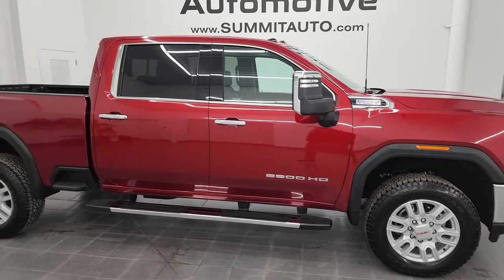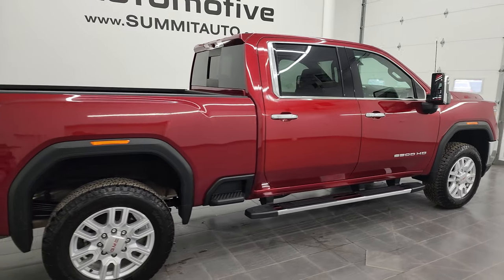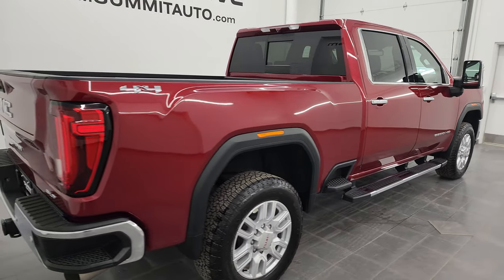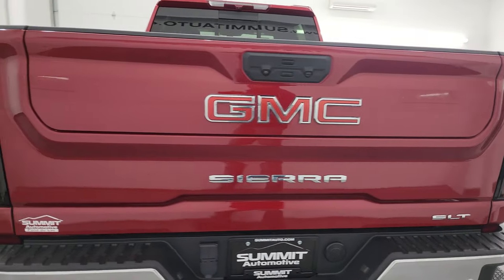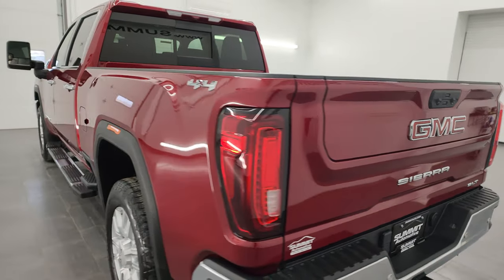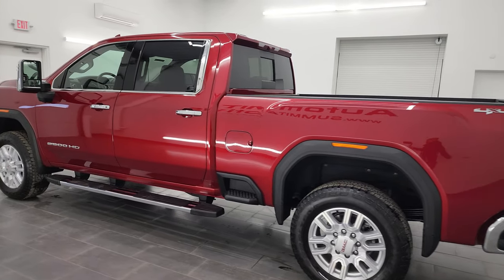Hey, this is Brett and this 2021 GMC Sierra 2500 Crew Cab Short Box SLT is stock number 13650Z. I am here at Summit Automotive in Fond du Lac, Wisconsin, your new and used heavy duty truck headquarters.